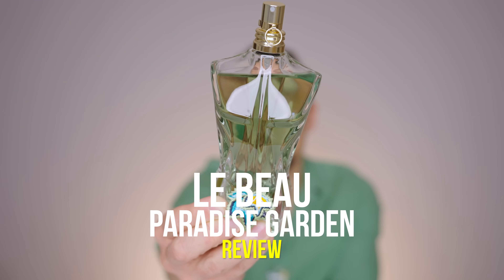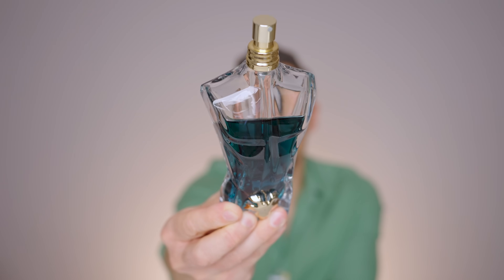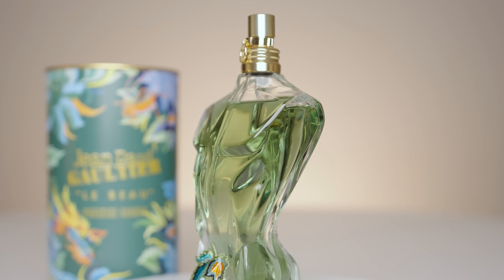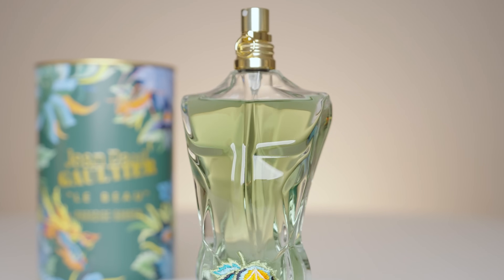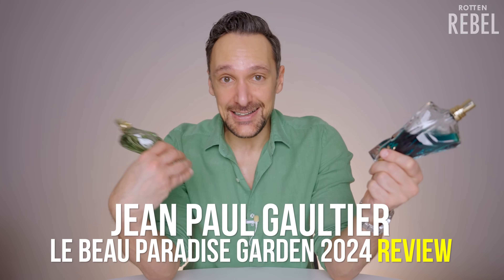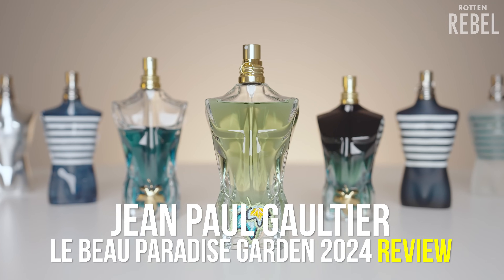The brand new Jean Paul Gaultier Le Beau Paradise Garden is the latest flanker to one of my summer favorites, Le Beau. After wearing Le Beau Paradise Garden a bit, it's time for me to share my thoughts on it and if I think it's a good fragrance. Jean Paul Gaultier is, at least to me, all about fun, flirty and sort of a playful sense.